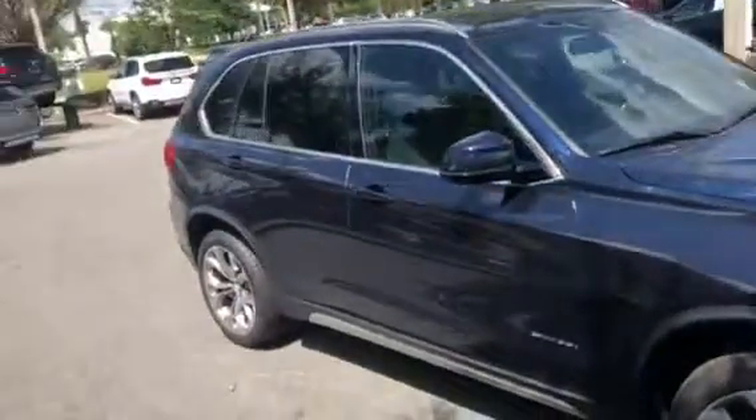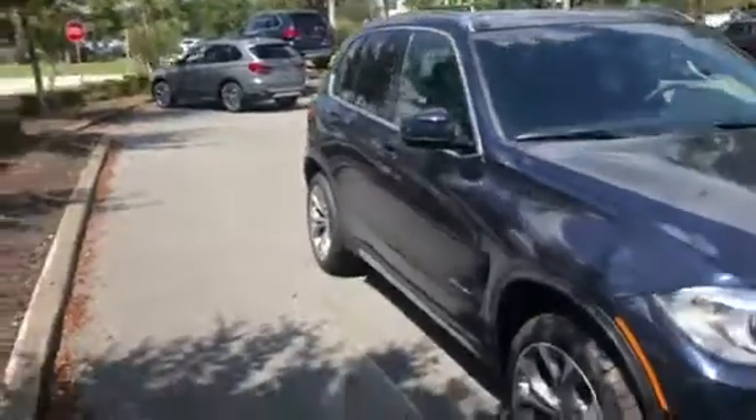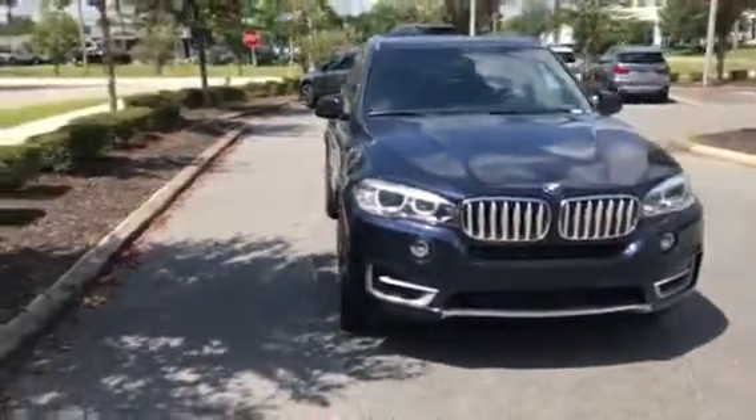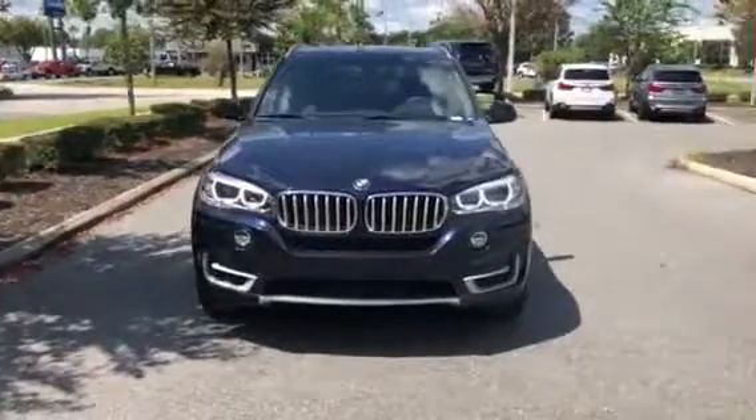Gas is inserted on the right side of the vehicle. We'll keep walking around for a nice look at the right side of the car, then come around towards the front for a nice look at the kidney grills.